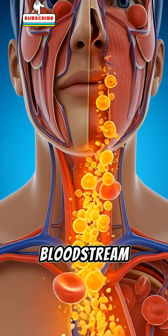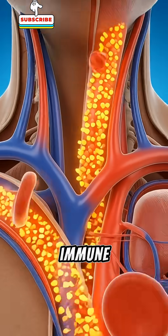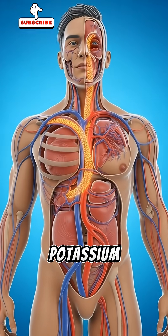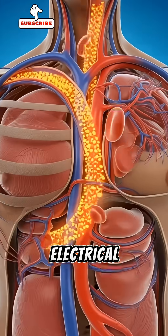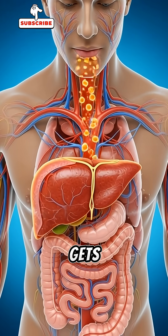Once in the bloodstream, these nutrients travel throughout your body. Vitamin C boosts immune cells. Natural sugars fuel your muscles. Potassium helps keep your heart's electrical rhythm balanced.